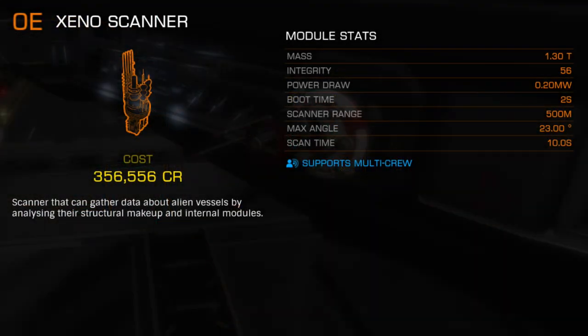The previous iteration of the Xeno scanner, while usable, was extremely cumbersome. The pre-war disposition of Thargoids meant that it was easier to get close enough for the older tech to do its job, provided you acquired a research scan before the interceptor became hostile.